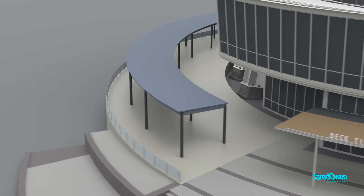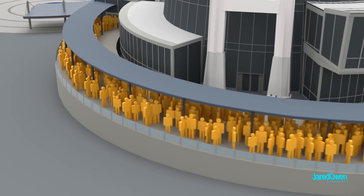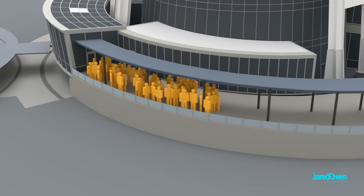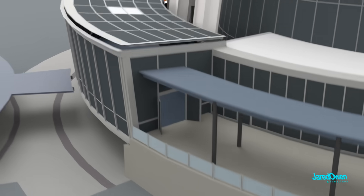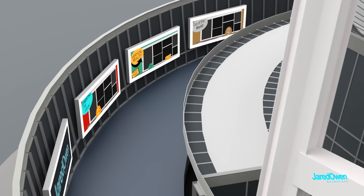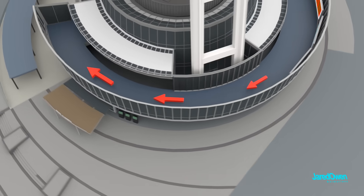After getting your tickets, you can begin your way up the circular ramp. In times past, you may have had to wait in a long line, but now the Space Needle has timed tickets, so that when you arrive at your designated time, the line will hopefully be a lot shorter. Once you get inside, they have displays along the wall to learn more about the Space Needle. Then we just keep heading up the circular ramp until we go all the way around.